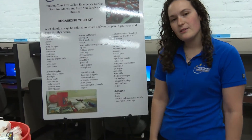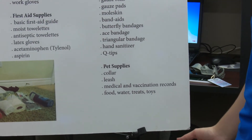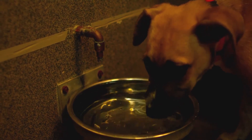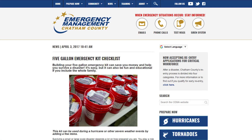The last thing we have are pet supplies included on this list. Now obviously this is a very small list for you to look at and take into consideration: food, water, any medication, any sort of medical supplies that you need for them, and of course any documentation that you have. For a list of suggested items to include in your emergency kit, visit ChathamEmergency.org.